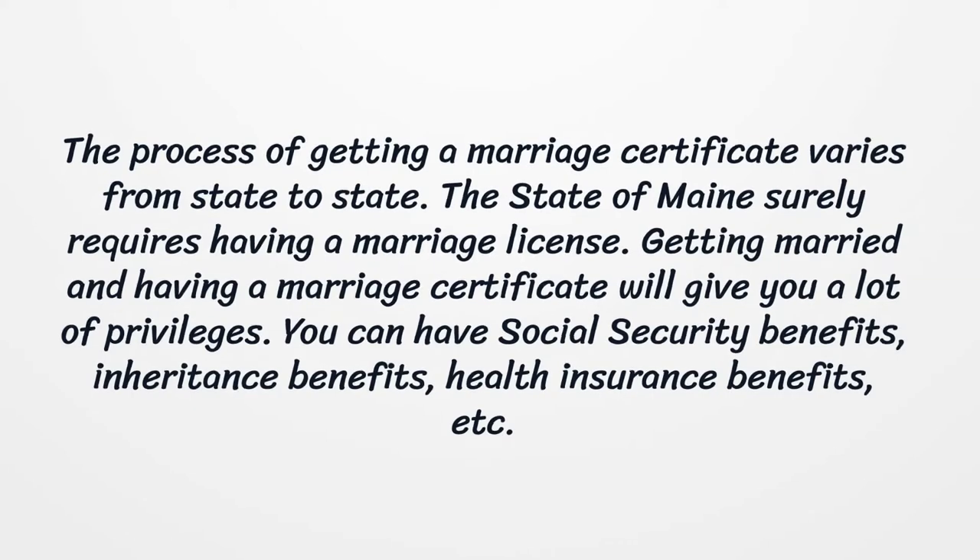Getting married and having a marriage certificate will give you a lot of privileges. You can have social security benefits, inheritance benefits, health insurance benefits, and more.